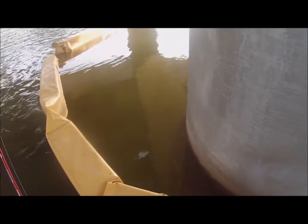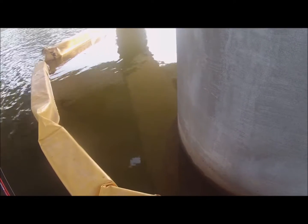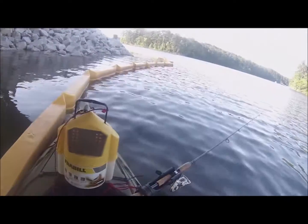Here's another shot of those shad running up against the inside of these dividers — these sediment and trash catchers as part of the construction site. I'm not in Georgia anymore, but if I were, I'd be sorry to see those go, because they create great structure.